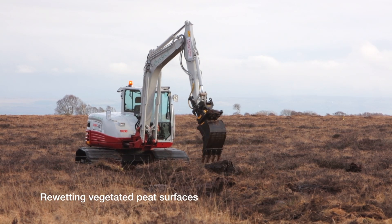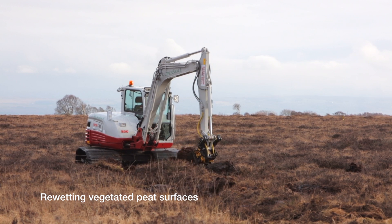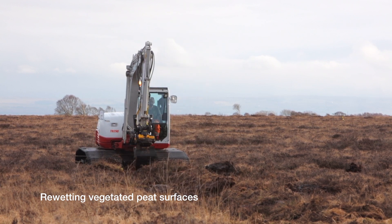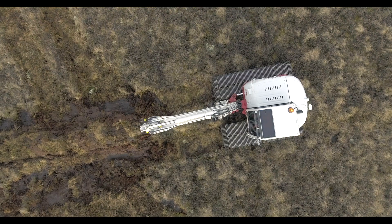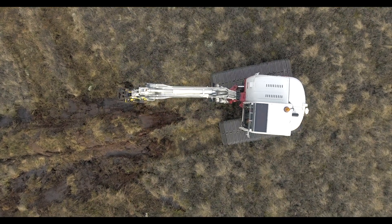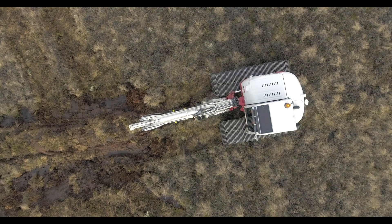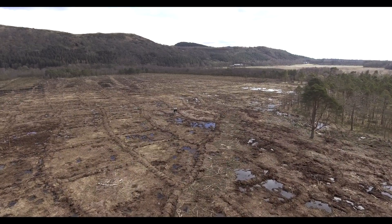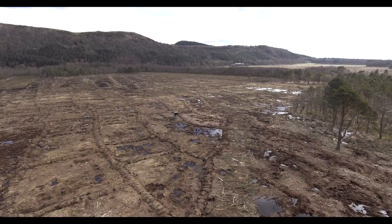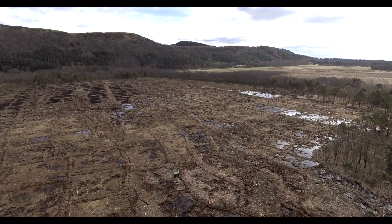Re-wetting of vegetated peat surfaces involves blocking drainage ditches and underground cracks using the technique of cell bunding with peat bunds. By blocking the drainage of the bogs, the water table is raised back up to the surface. The bunded cells are intended to recreate the wetland ecosystem of the original lowland bog.